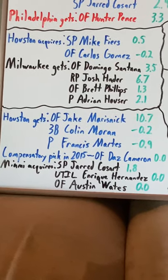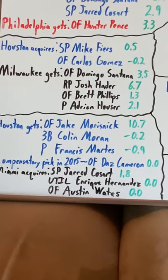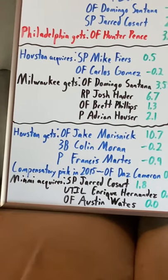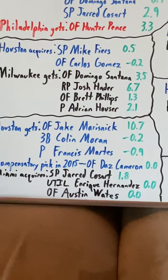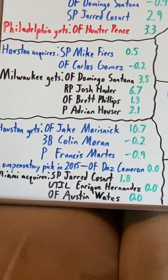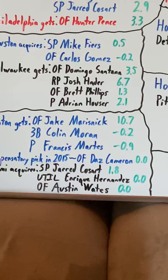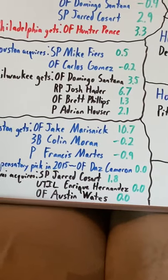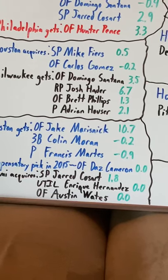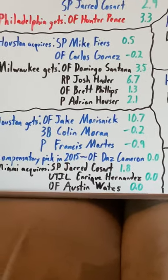Starting with the Marlins side: Cosart spends parts of two years in Miami before getting traded in 2016. He didn't do as well as he did in that single season in Houston, but he wasn't a disappointment — it's Miami, they're in a perpetual rebuild. Enrique Hernandez barely plays for the Marlins before being traded to the Dodgers — kind of a bad trade for the Marlins, but he was just a utility player. Austin Watts never makes the MLB, so he's kind of just a wash.